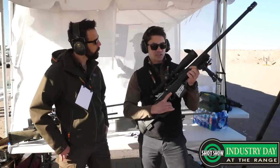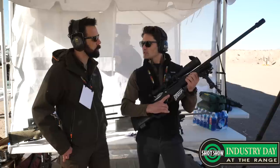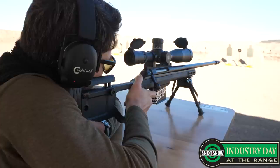This one's in 6.5 Creedmoor — correct. It'll also ship in .308 Winchester, with tight twists in both barrels. So it's going to be straight out of the box, ready for competition.